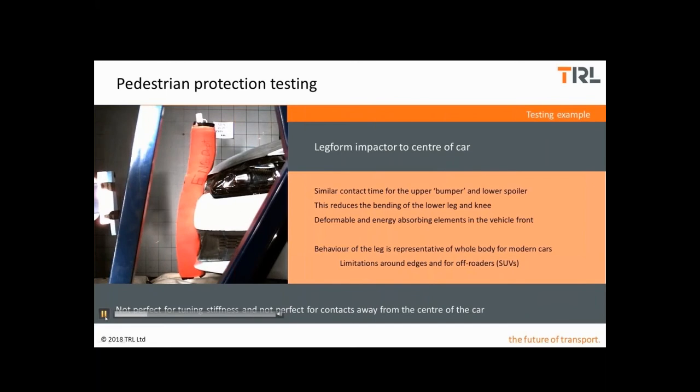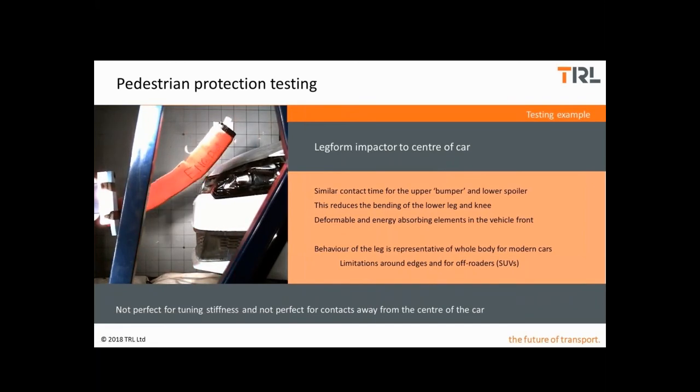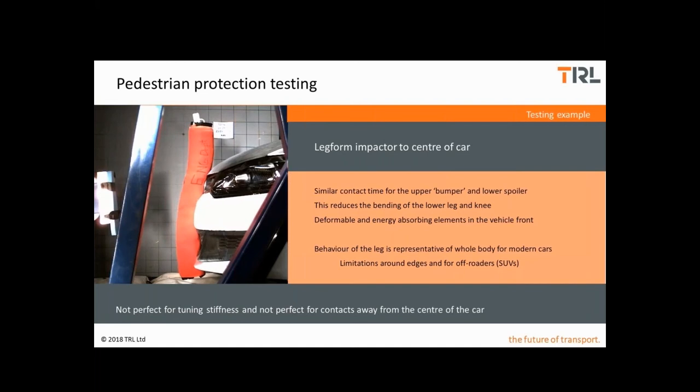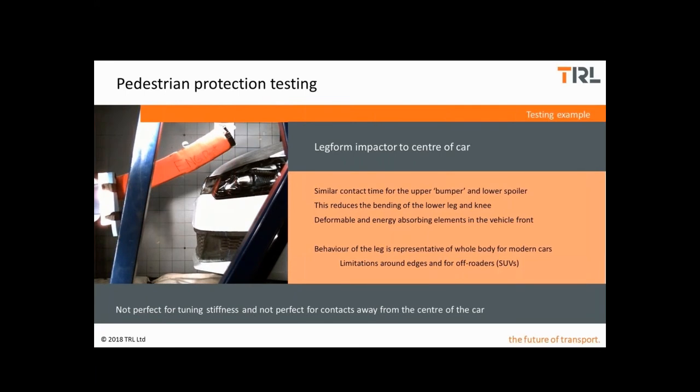Here is an example of a leg form test to the centre of a bumper. Modern cars are designed to give similar contact times for the upper bumper and lower spoiler, intended to reduce the bending of the lower leg and knee. Deformable and energy absorbing elements are used in the vehicle front in order to manage the loading severity. Generally, the behaviour of the leg form is representative of the whole body of a pedestrian for modern cars. However, there are some limitations, particularly in rebound or contacts around the edges of vehicles, and particularly for off-roaders or SUVs with high bumpers.